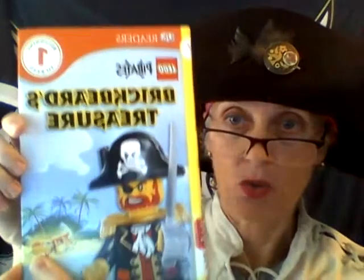Hi, I'm Buccaneer Barry, and this story is called Brickbeard's Treasure, a Lego Pirate Story. Do you like Legos? They're really popular. This is written by Hannah Dolan.